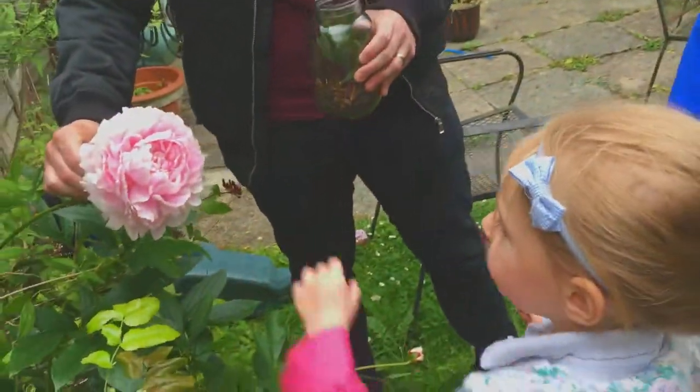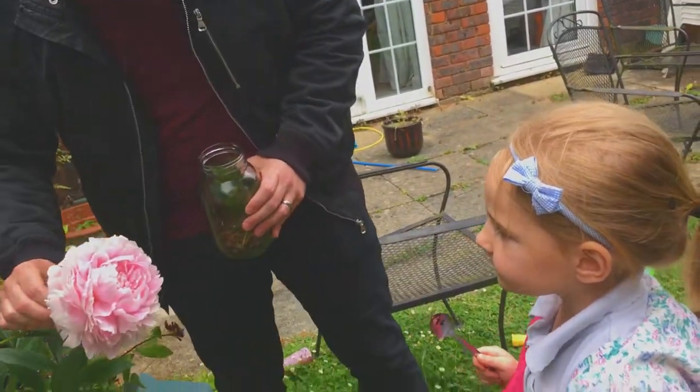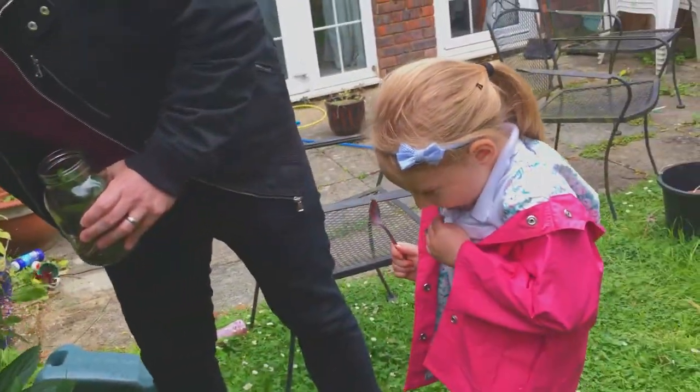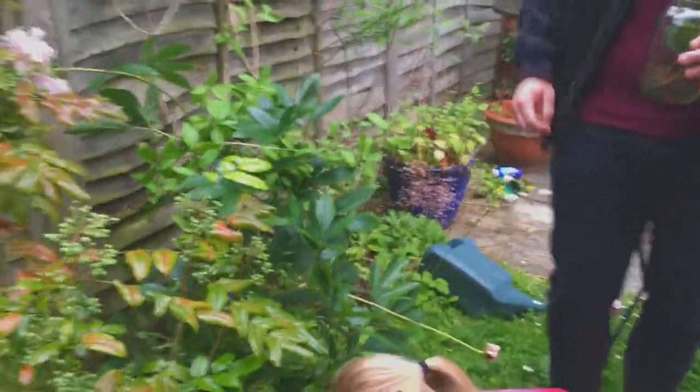And that's my favorite. Pink. It's really pretty, isn't it? I bet it smells nice too. Can you smell it? It's as big as Abby's face. Truly! Alright, let's find a snail.